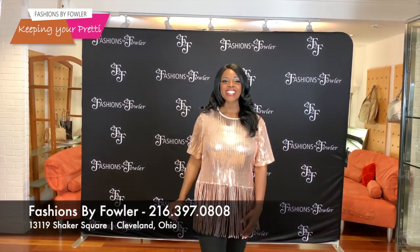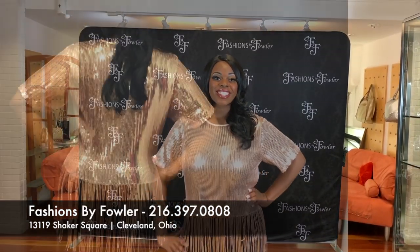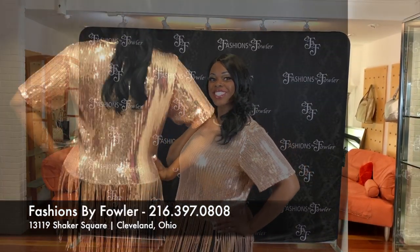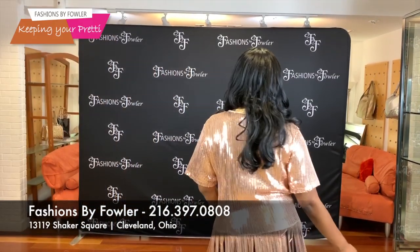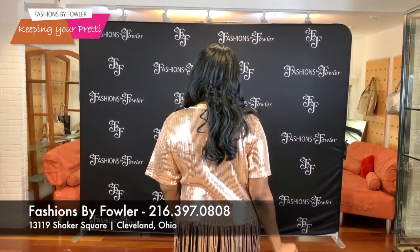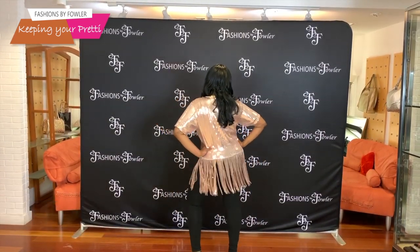Tay is wearing one of our brand new arrivals. The color is rose gold. The star is Fashions by Fowler — I love this piece. We chose to show it with black leggings,